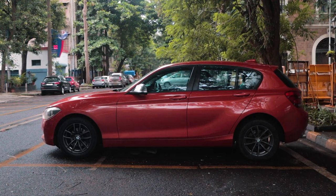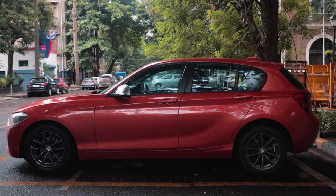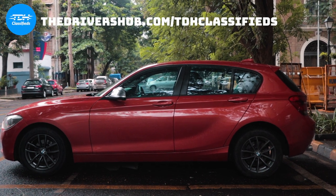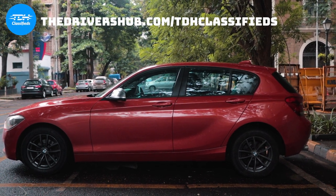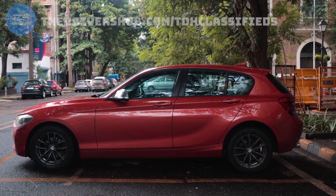Before we go any further, this particular 116i Stage 2 is on sale with us at TDH Classifieds. If you're looking to get a cool little BMW like this 116i, get in touch with us on Instagram at TDH Classifieds.